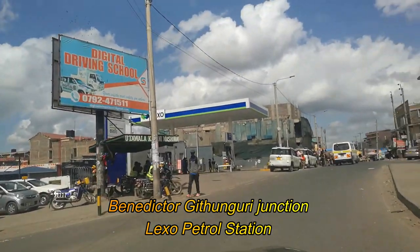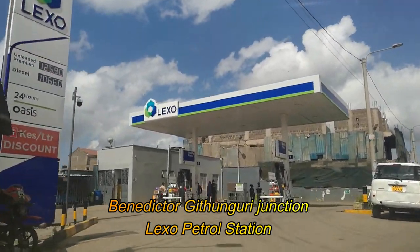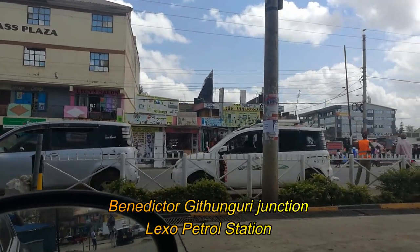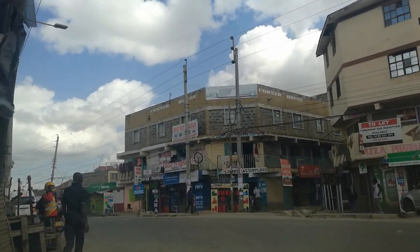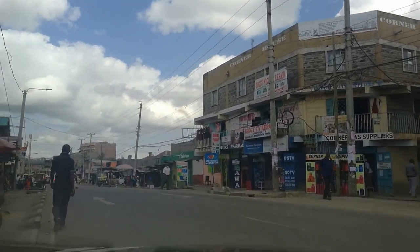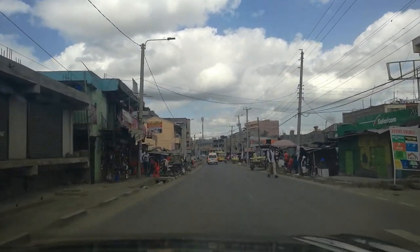At the Benedicta junction, we're turning right towards Githongori. This is where we find Lexo petrol station. We are now exiting Lexo and onto the road towards Utawala Shopping Mall, after taking the right diversion at Benedicta stage.